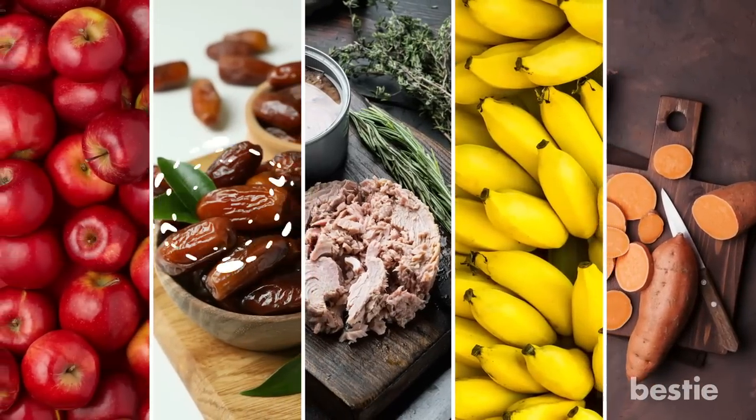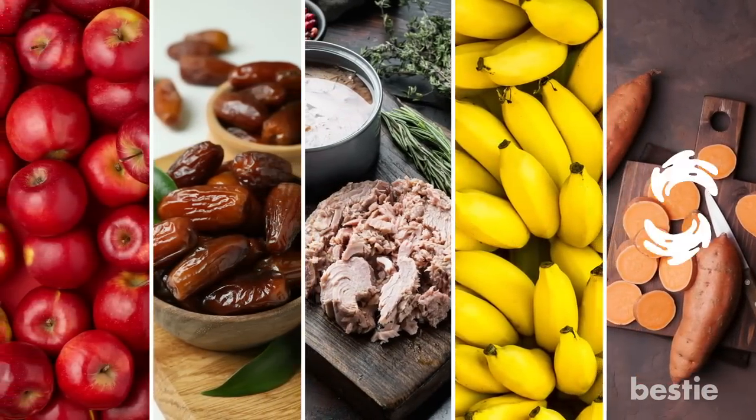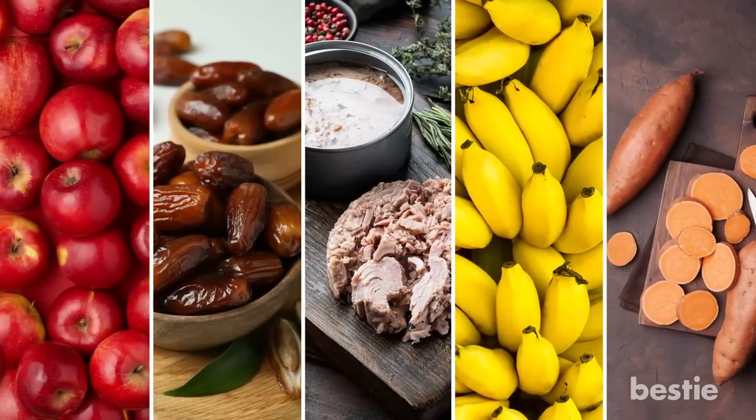From apples, dates, tuna, bananas, to sweet potatoes and more — watch until the end to learn about all of them.